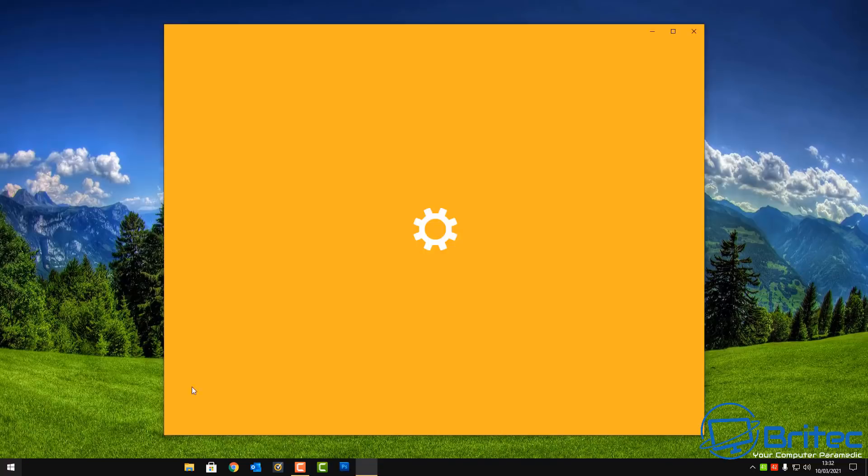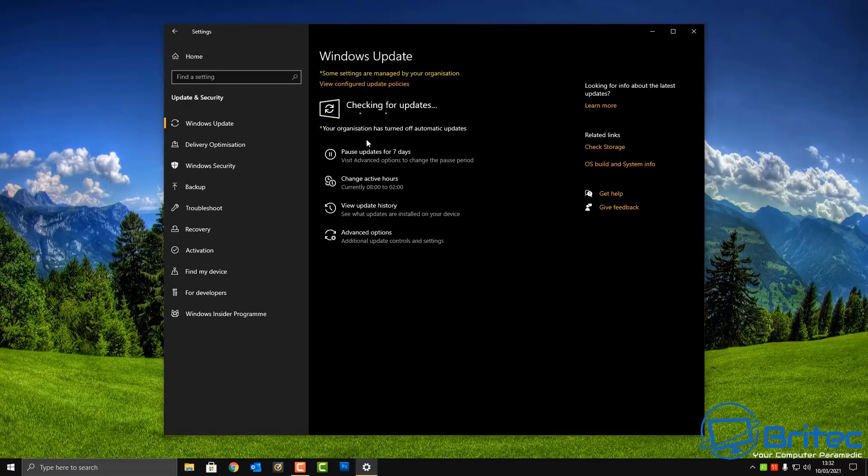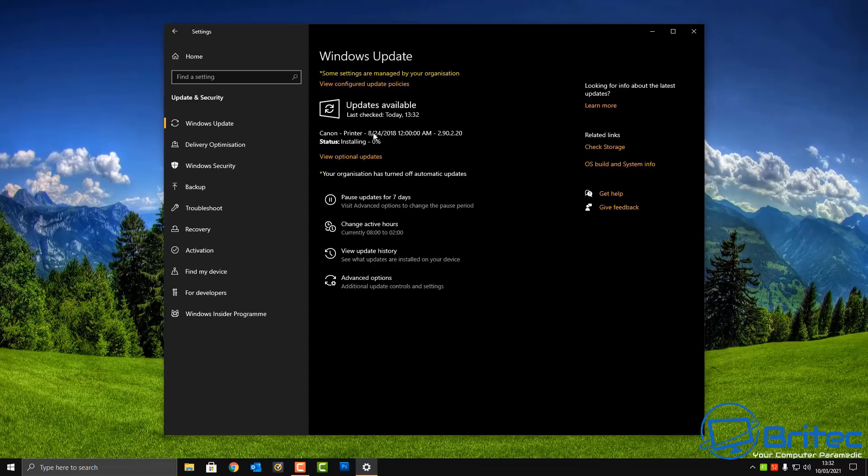I'm going to go back into Updates and Security one more time to make sure everything is downloaded and installed. It did take a bit of time, so be patient — you will see a static screen for quite a while because it's installing in the background. Do not turn off your computer or you're going to run into issues. These are quite long installs.